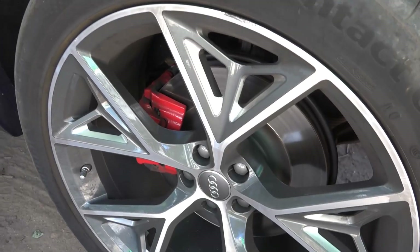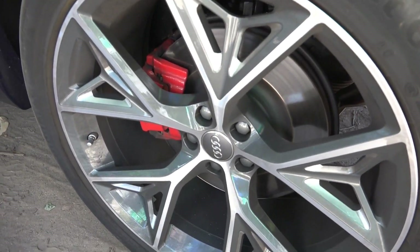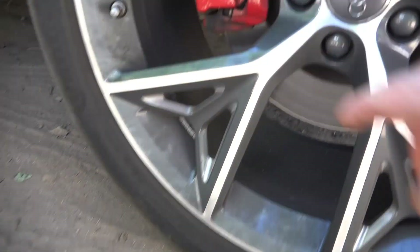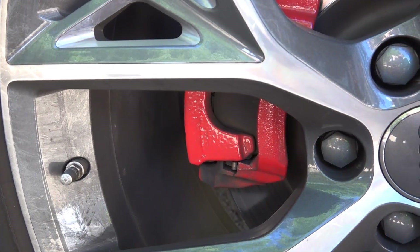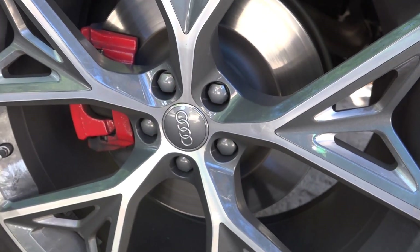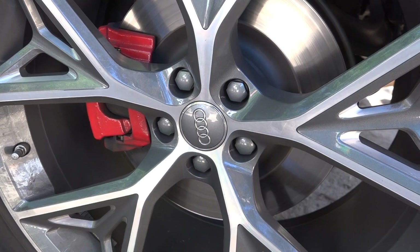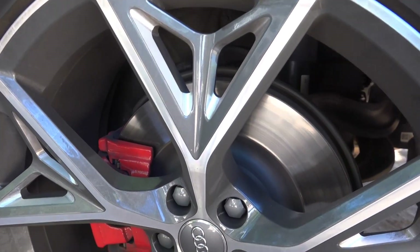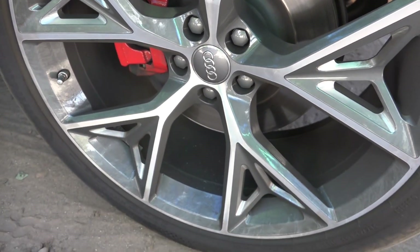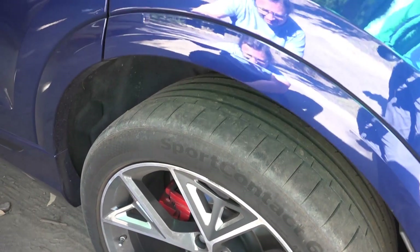Brilliant — 22 inch rims. What do you think the smallest rim you could fit on here is? There's quite a bit of space there with the brake calipers. 18 at a push. So the diesel comes with a 19 — you could probably get away with a 285 by 60 on a 19 inch rim, which would give you a decent sized profile. These brakes are phenomenal. The whole car is phenomenal.